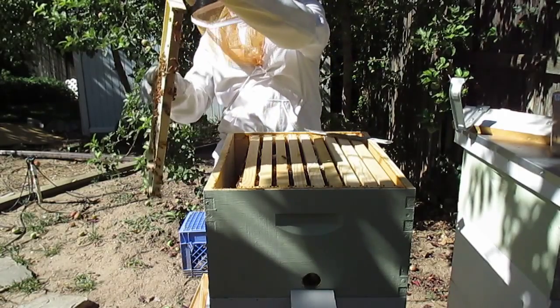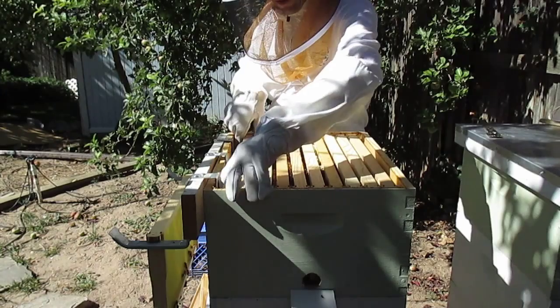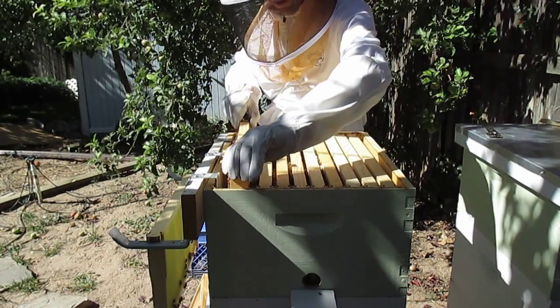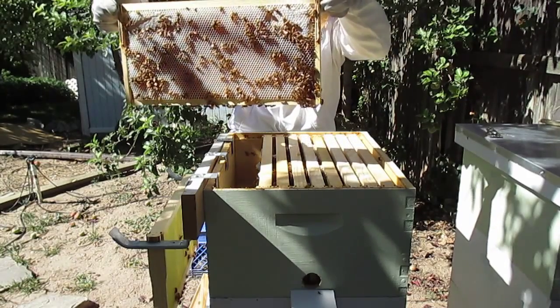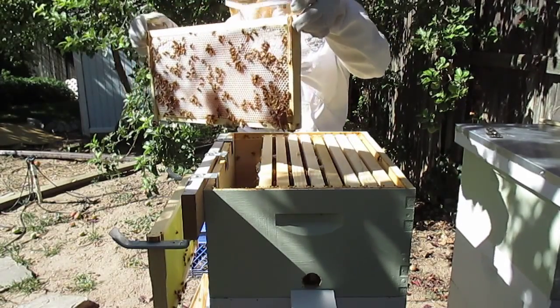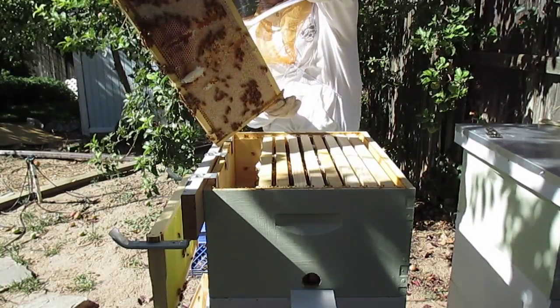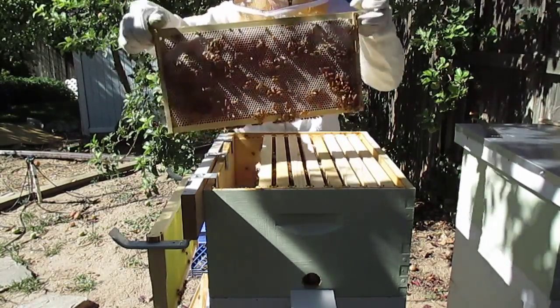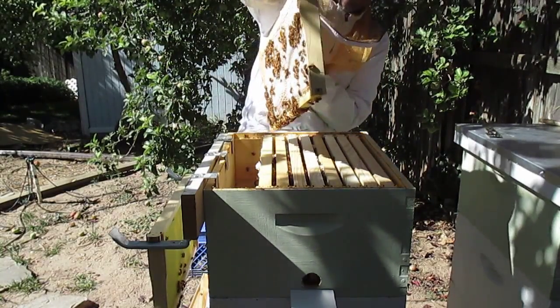New honey — wow, look at that. It's probably seven pounds, that's all honey. Look at that glisten. That's all capped. That's pretty much all capped off.